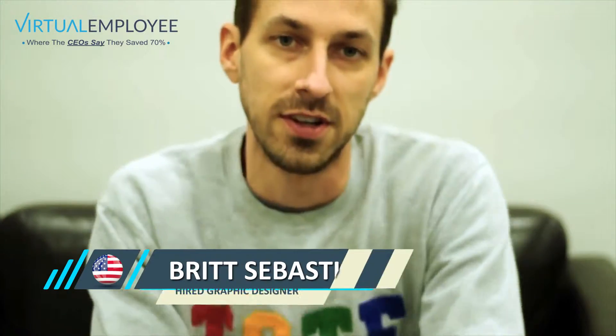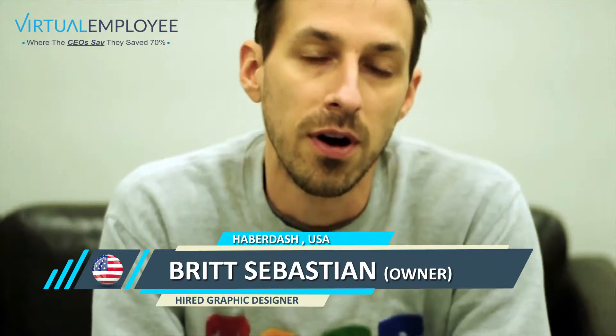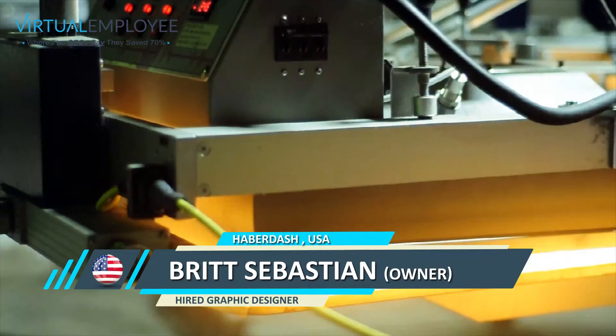Hi, I'm Britt Sebastian. I run a little apparel company called Haberdash out of Richmond, Virginia.